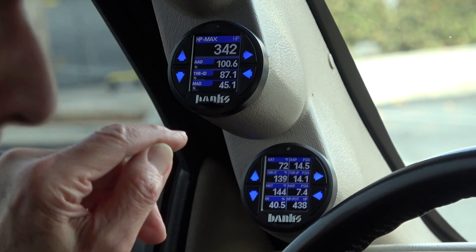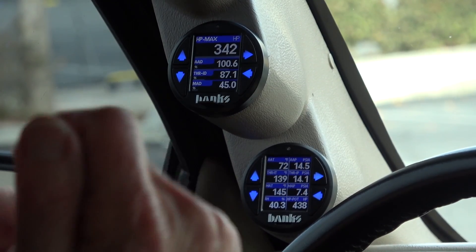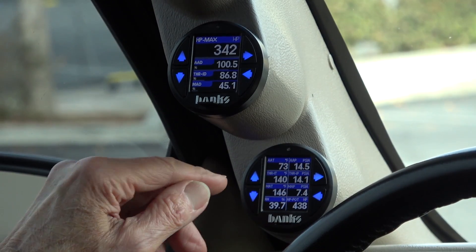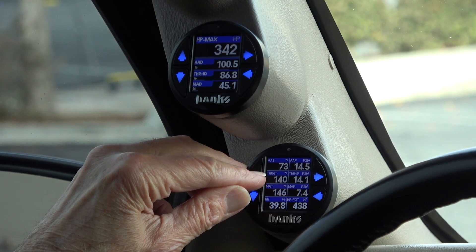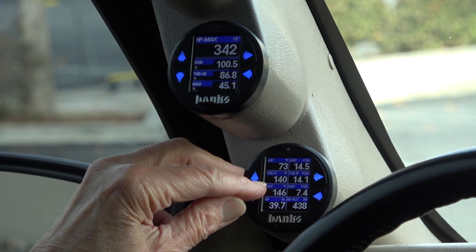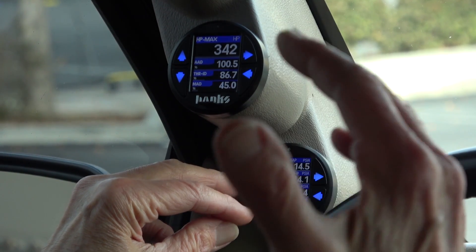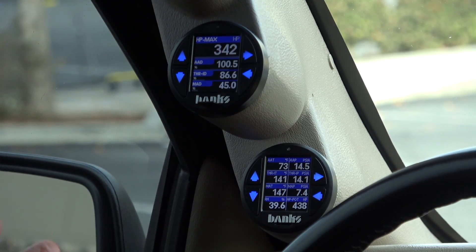We're idling, so MAD is quite low at about 45%. Go up to wide open throttle and we'll see what it is as we data log each thousand-foot increase in elevation. On the lower gauge, on the left I've got ambient air temperature — 73°F out here. I've got throttle inlet temperature, currently 140°F because of all that heating in the inlet system. Manifold air temperature is 146°F — quite elevated, but we're sitting here idling, hot soaked. Once we get back on the freeway and start moving, that stuff's all going to cool down to normal operating temperature.